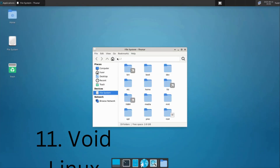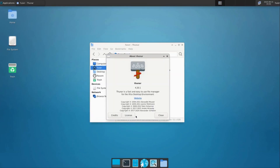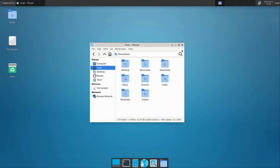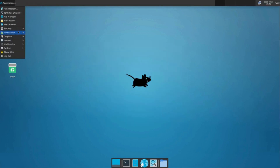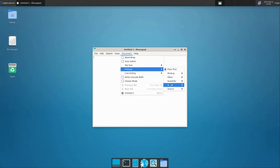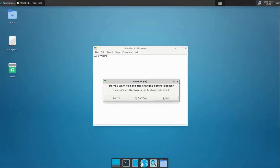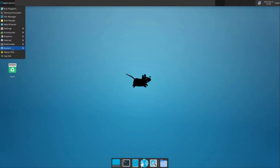Void Linux is an independent Linux distro with two versions: BASE, which has no desktop environment, and XFCE, which includes the XFCE desktop environment. Void Linux supports x86-64, i686, and ARM computers. The base version for x86-64 requires 96 megabytes of RAM, 7000 megabytes of storage for the glibc version, and 6000 megabytes for the musl version. The XFCE version requires more resources.